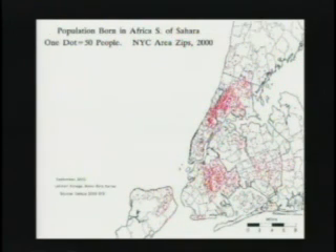Next we see Africans south of the Sahara. The Bronx has more people from Ghana than any other borough in New York City, and perhaps more than any other county in the United States. This is one of the little-known facts. The sub-Saharan African immigration to the Bronx is considerable, and it's basically in the same area as the Dominicans — the West Bronx.